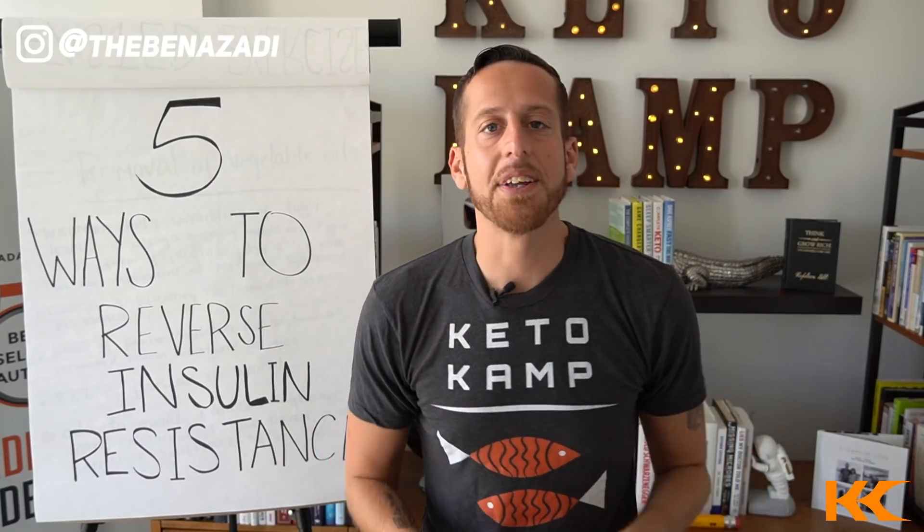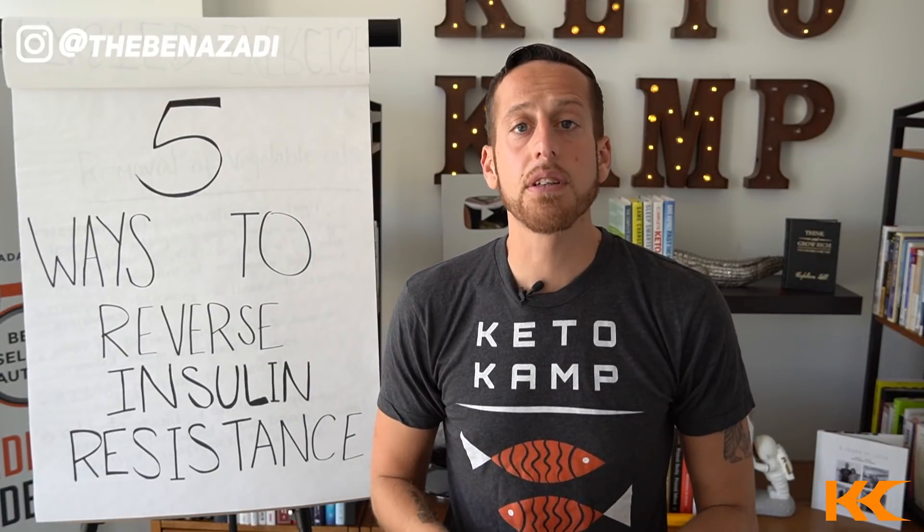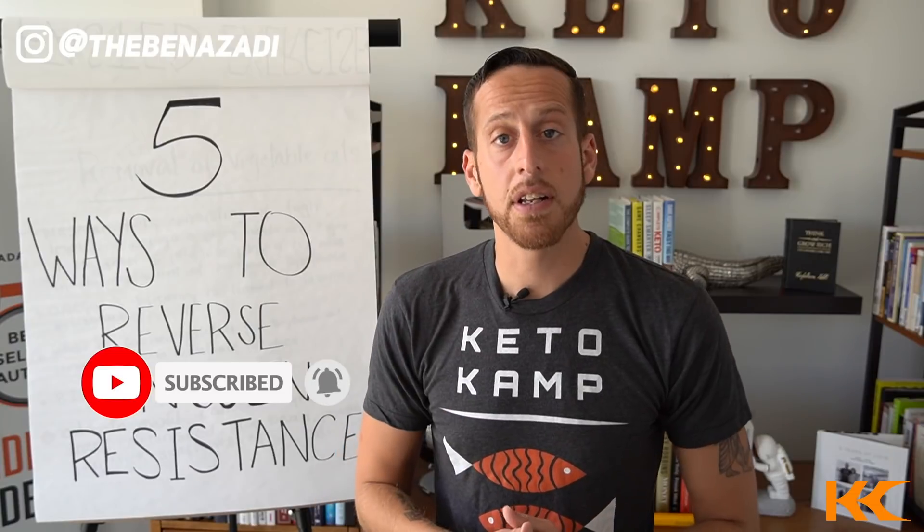Hey, Keto Camper. Ben Azzotti here, best-selling author of three books, founder of Keto Camp. Here at Keto Camp, we're on a mission to educate and to inspire 1 billion people on planet Earth. If you're new to the channel, welcome — consider hitting the subscribe button and let's get on with this video.